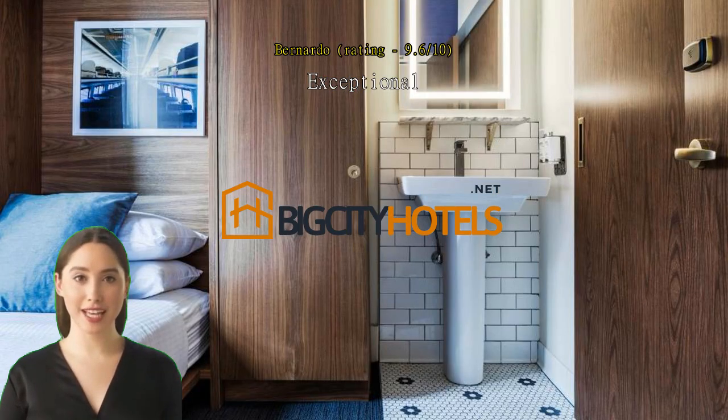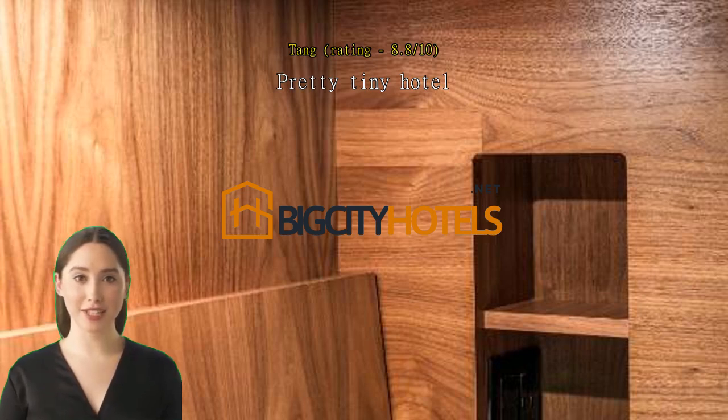Pretty tiny hotel, a comfortable hotel, but the room is not very large — you got less space if you open your luggage. Overall okay.